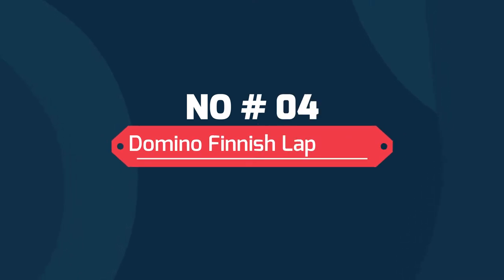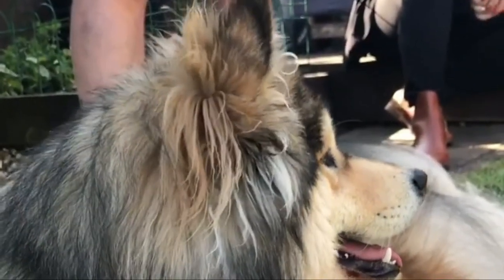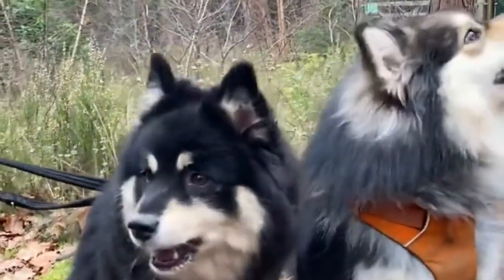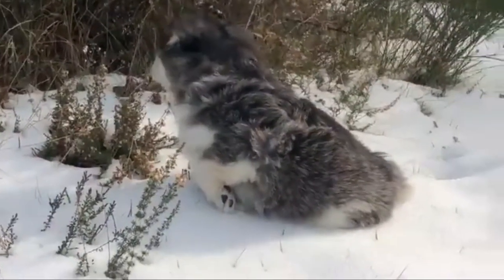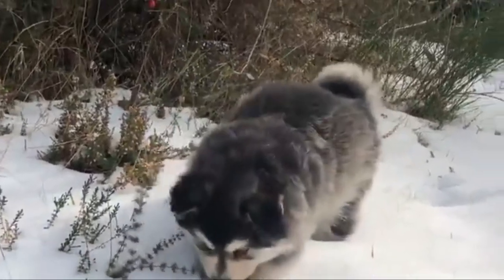Number 4: Domino Finnish Lapphund. Domino is a color we are still trying to work out, but the general consensus seems to be that it is a simple recessive. It too is found on the e-locus like cream, but unlike other recessive colors, it only seems to need one copy in conjunction with cream in order to be expressed.